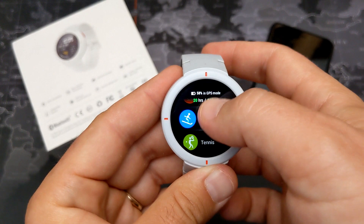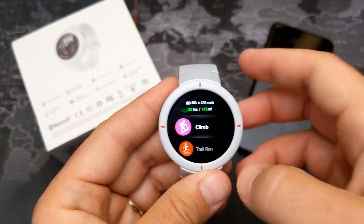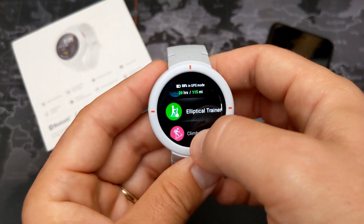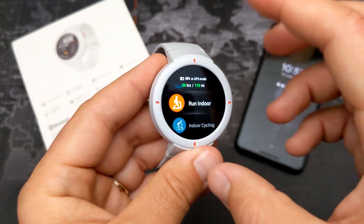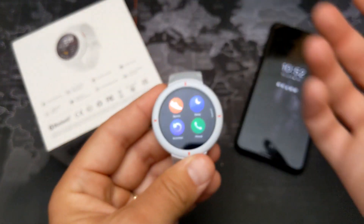One thing notably missing is swimming tracking. If you're a swimmer, you'll probably want to go with the Amazfit Stratos — that one's closer to $180, but it's more of a true multi-sport tracker and also has an always-on display.